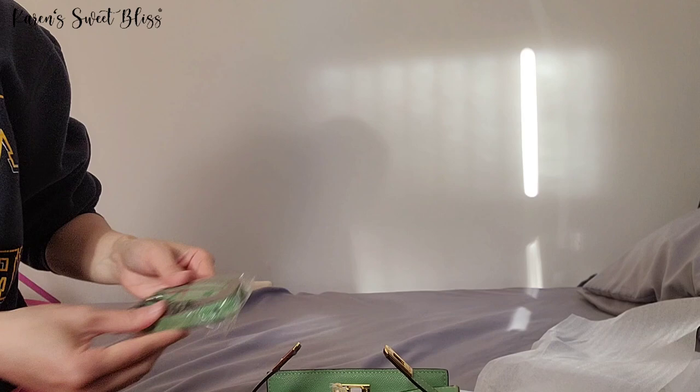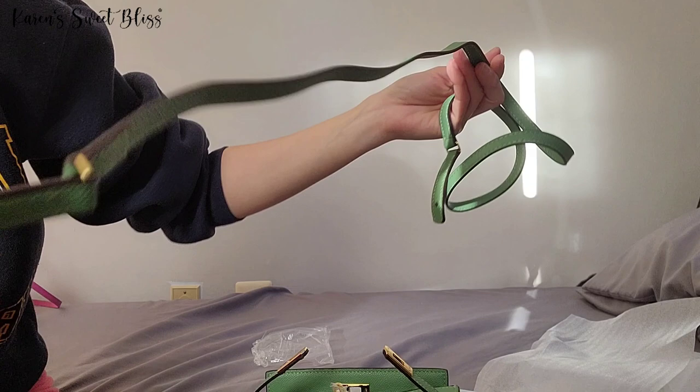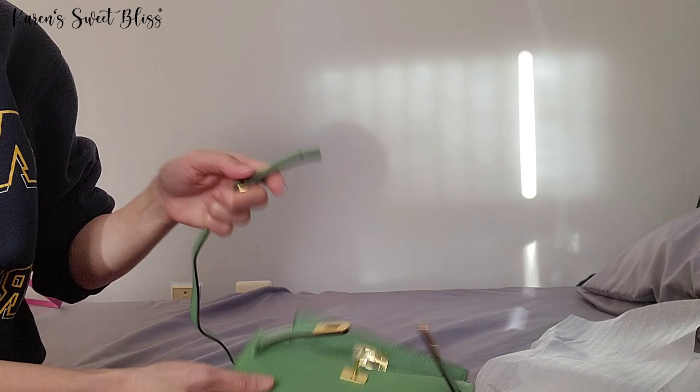Overall, that's my only complaint about it so far. This is the strap that came with it — the strap is thick and nice. Again, the glazing is messy as you can see here. This one came with gold hardware.